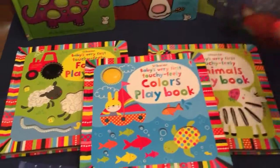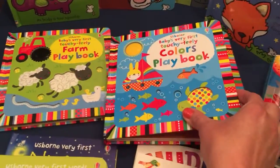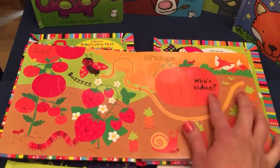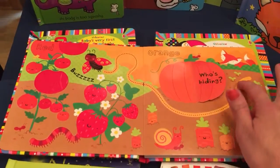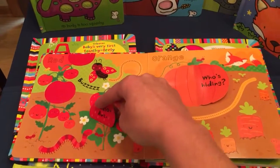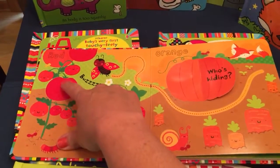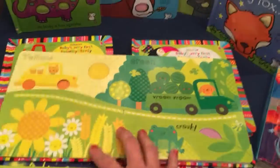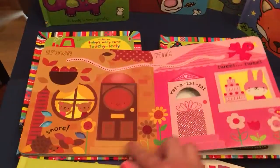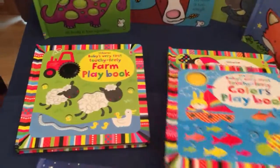We have playbooks — I really like these. They're bright and colorful, some have flaps, and they all have trails for baby to follow. This one is squashy, this one is just beautiful. I also have the farm playbook.